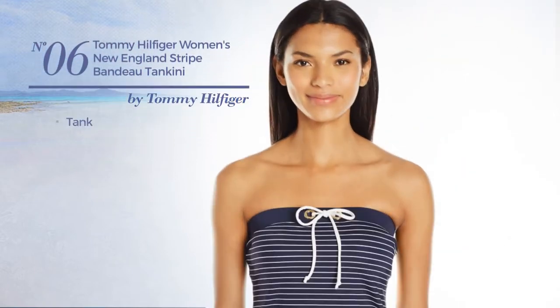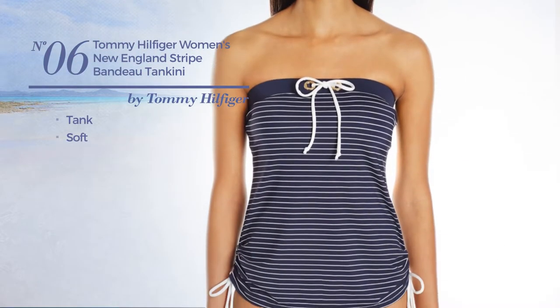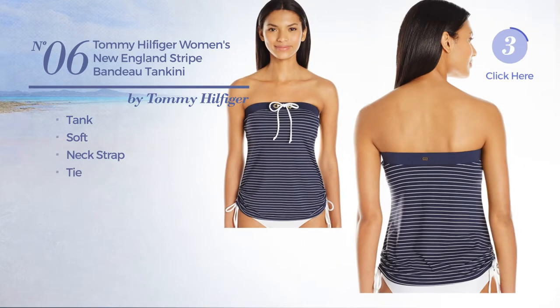Number 6. A tank tankini crafted from soft material. This tankini includes a neck strap and tie. Available in two other colors.